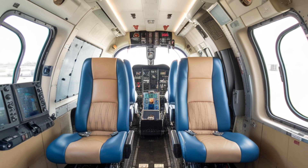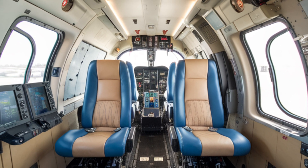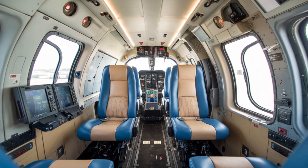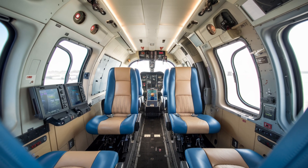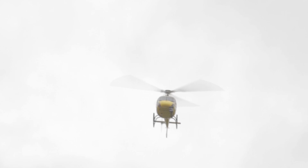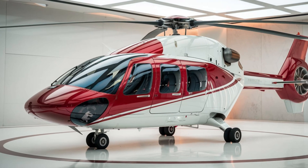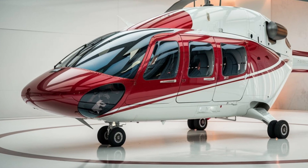The materials used in the interior are of high quality, with finishes that exude luxury while being practical for operational use. The H225 is also equipped with modern entertainment and communication systems, ensuring that passengers remain connected and entertained during their journey. Whether it's a short hop to an offshore platform or a longer trip, the H225 provides an enjoyable flying experience.